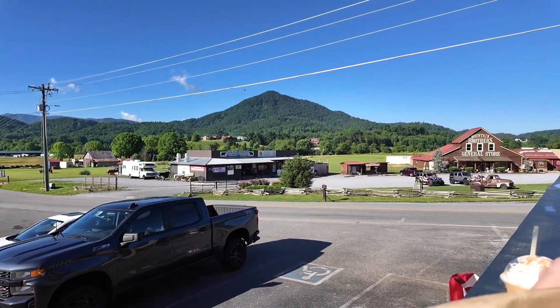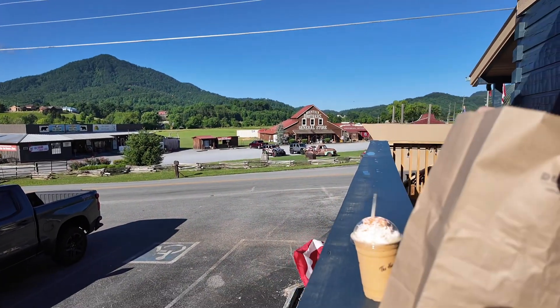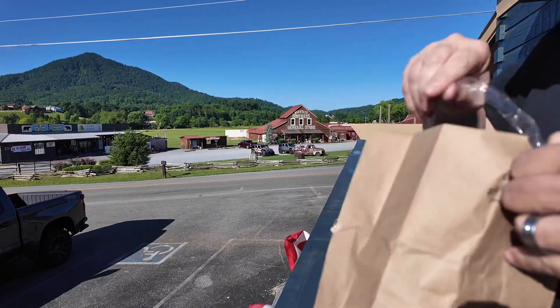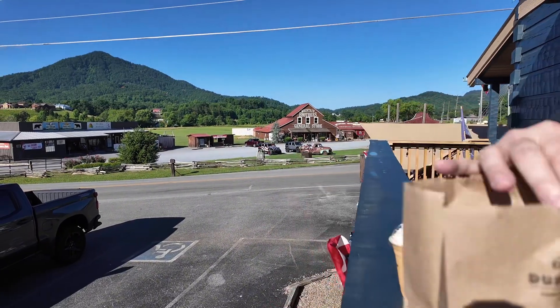You can eat up here — like a little shelf. There's a Mountain Brothers General Store; check our video out on that, we did a video on that as well. It's a very cool place.